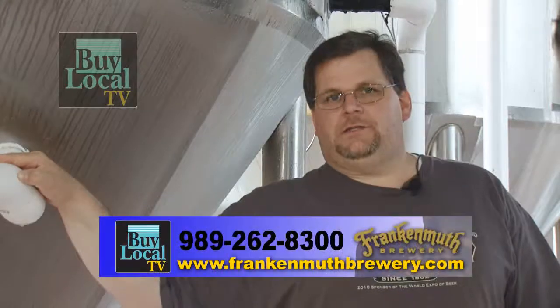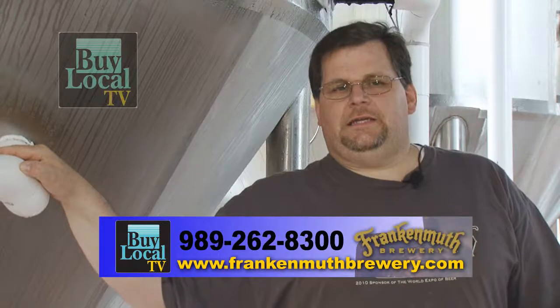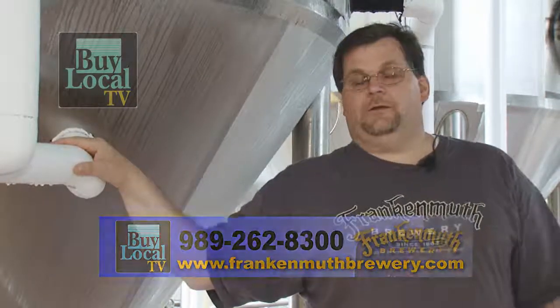Right now we're distributed — I have 13 distributors that handle the state of Michigan. So we are all over the state. Wherever you go, ask for Frankenmuth beer.